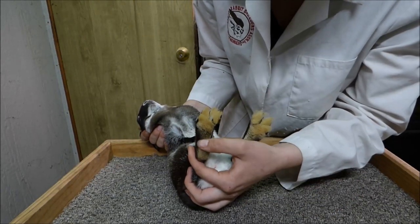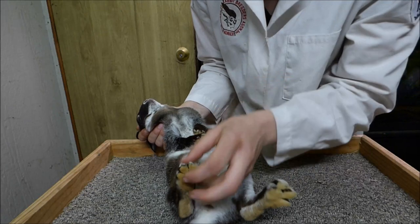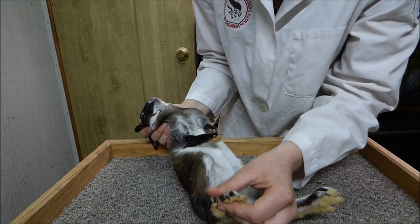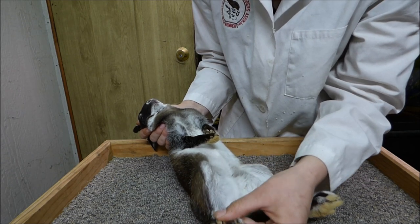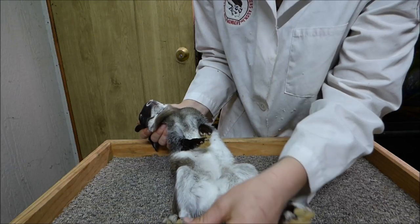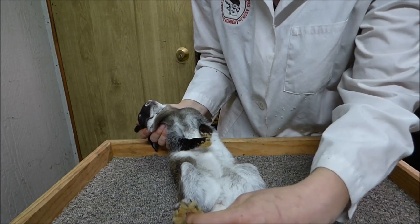I'm checking for sore hocks, any broken or missing toes or toenails, proper nail color which is dark, and any white or mismatched toenails, and for any extra toes. Counting toes: one, two, three, four. The rear feet only have four toes and no dew claw.